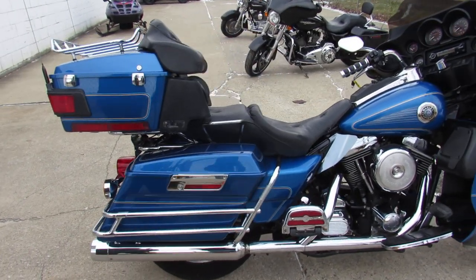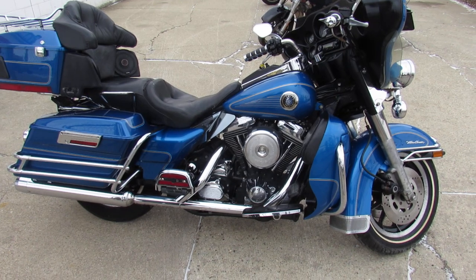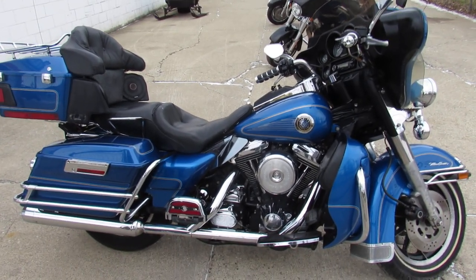97 Electroglide, only 24,000 miles. Guaranteed financing, leasing programs, layaway programs. Your trades are always welcome. Give us a call at 810-648-9500.